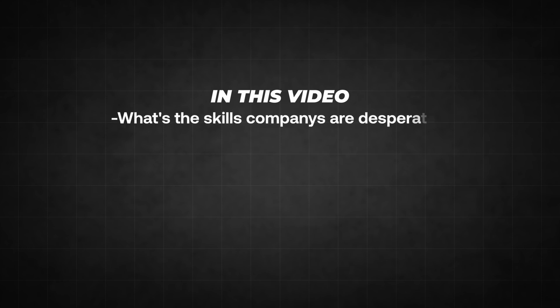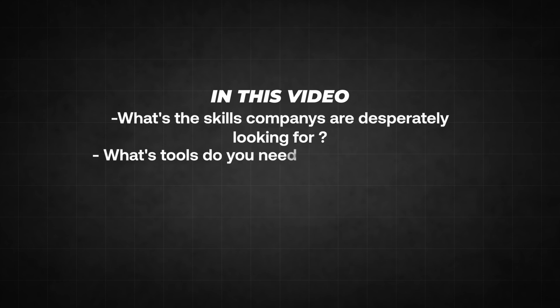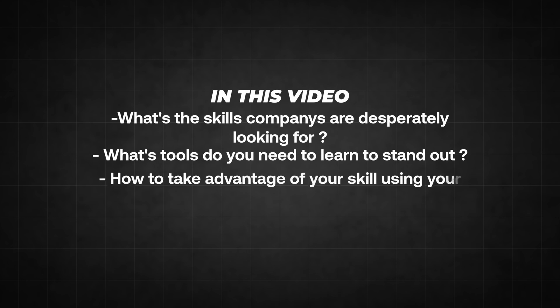Fortunately, there is one skill which is extremely overlooked by other developers out there and you can easily use it to generate six-figure income. In the next couple of minutes, you will learn what skill companies are desperately looking for, what tools you need to learn to stand out, and how to take advantage of that skill using your favorite programming language, even if it is JavaScript.